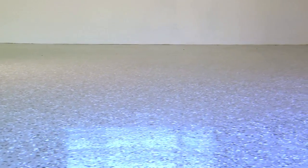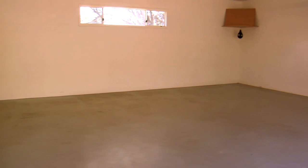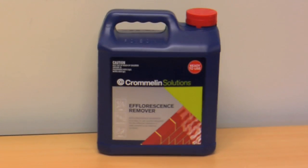As with all coating applications, thorough preparation is the key to a long-lasting and consistent finish. Surfaces to be coated must be free from all laitance, oils and other contaminants. Where significant laitance exists on new concrete, acid etching may be required using Cromlin efflorescence remover.